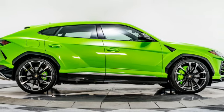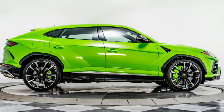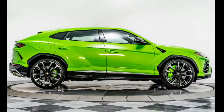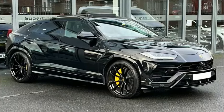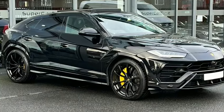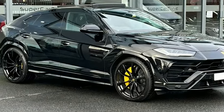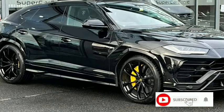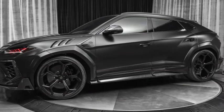Leatherette and carbon fiber adorn the cabin, while Audi's infotainment system and flexible instrument cluster provide a sporty and sophisticated driving experience. Depending on the seating arrangement, two to three people can comfortably fit in the back seats. The cargo space can expand up to 22 cubic feet, dropping by two cubic feet when the optional rear bucket seats are added.